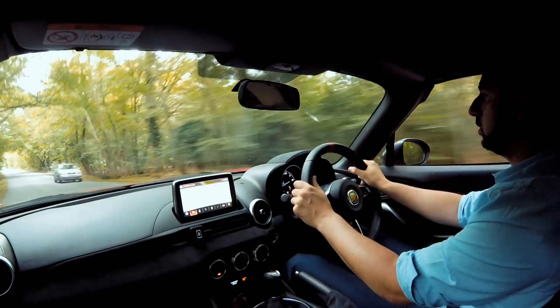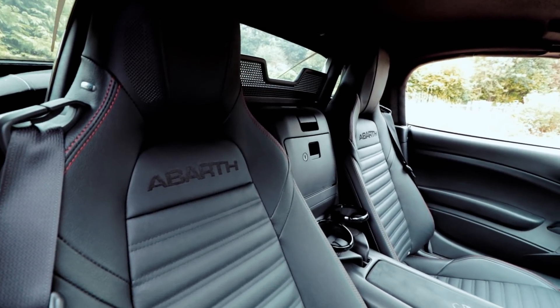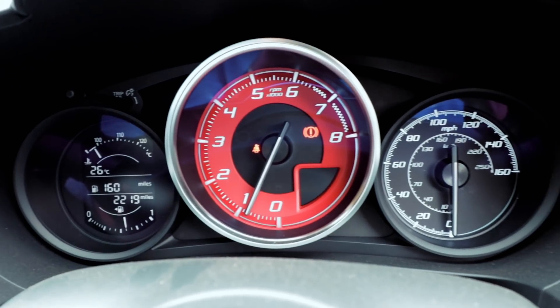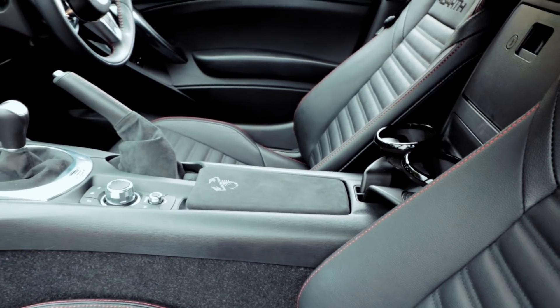The interior is no different to the original Spider — it's the same car — but you still have that amazing seating position. I'm six-foot-one and I just about make it in. The seats are really comfortable, the instrument cluster is very Ferrari-inspired with a big rev counter in the middle, which I think is really nice. The infotainment system is a bit awkward to reach, but your hand sits perfectly on the gear stick, so changing gears is a pleasure.